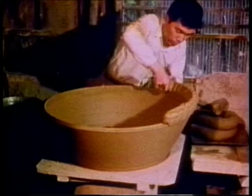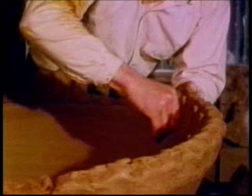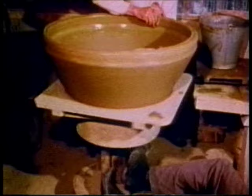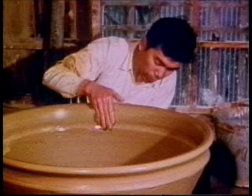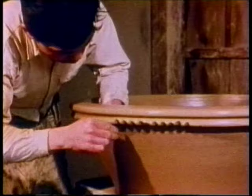Most of the large pots made in the Mori pottery are used for dyeing cloth or pickling foods. This pot, however, will be a container for growing lotus plants. Special attention is given to a strong, well-finished rim which will enhance the whole piece.